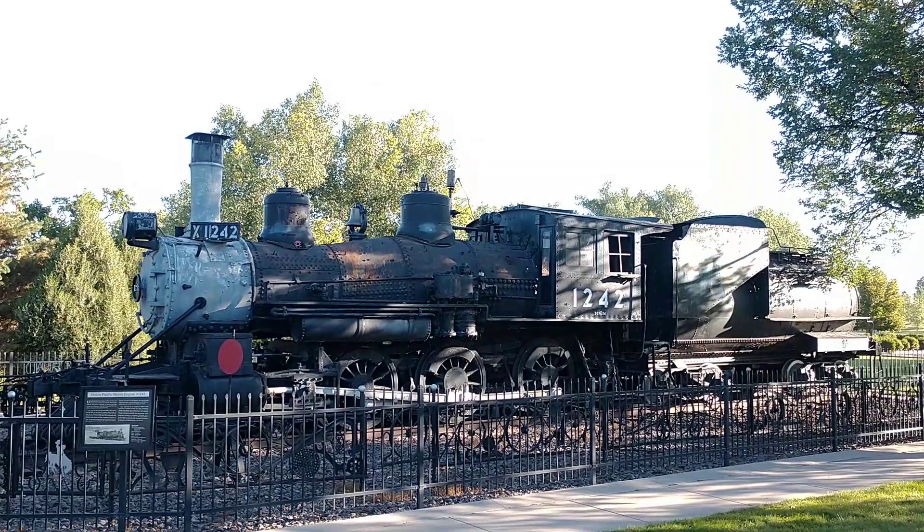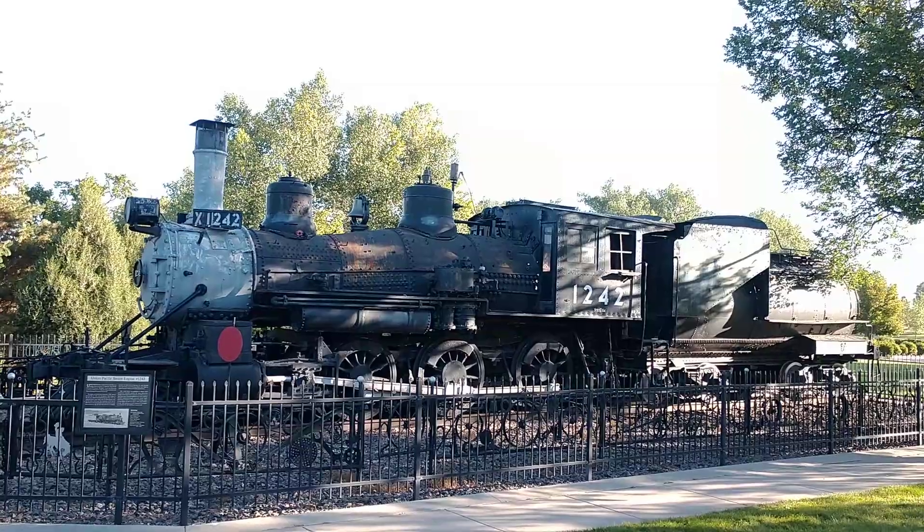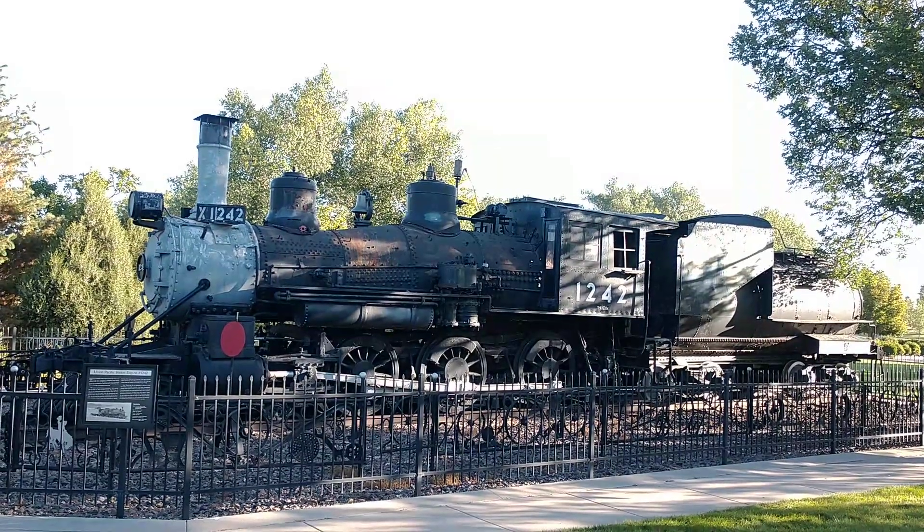So if you're ever in Cheyenne, Wyoming, stop by Botanic Gardens, check out Old Sadie, Union Pacific's 1242.